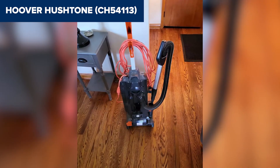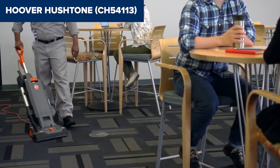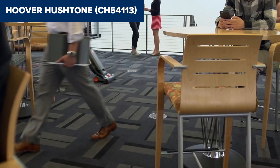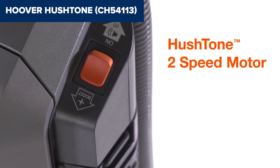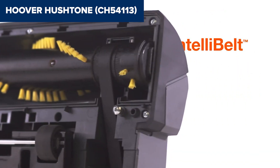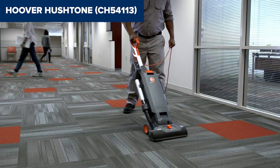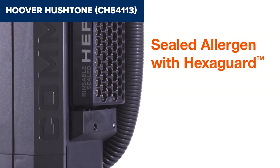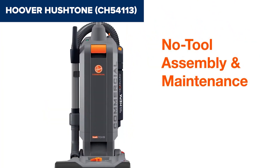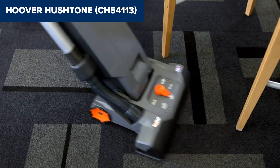However, this device is relatively heavy at 18.5 pounds, which might make it cumbersome for some users to maneuver, especially in tight spaces or when carrying it up and down the stairs. Another potential drawback is the need for bag replacements, which can add to the ongoing maintenance costs. Overall, this model offers robust cleaning capabilities and excellent allergen control, making it suitable for commercial and institutional environments where both cleanliness and a quiet operation are crucial. For more information and to purchase, check the link in the description below to view it on Amazon.